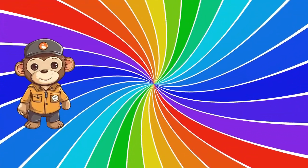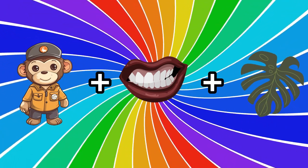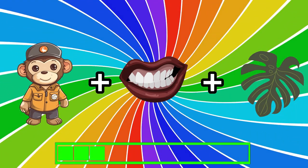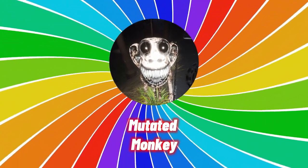Can you guess the fifth one? It's the harder one — guess this monster. You're right, it's the mutated monkey.